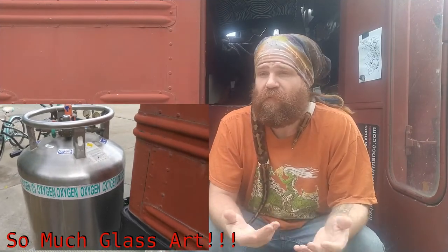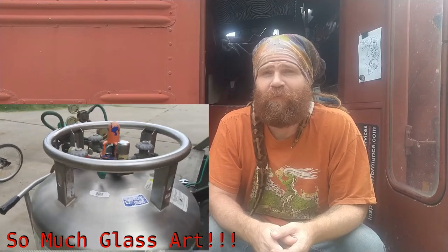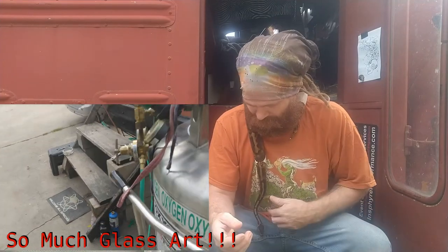I just got a fresh tank of liquid oxygen delivered a few minutes ago. It always feels like Christmas when you get a fresh tank of liquid oxygen — all the cool stuff you're going to make because of it.